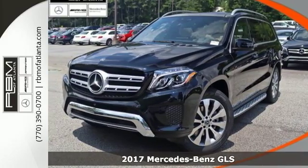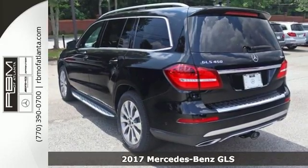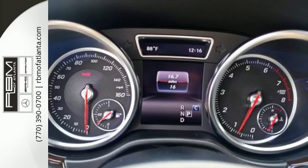Here's a 2017 Mercedes-Benz GLS. The standards set by the GL-Class meld with the standards set by the S-Class for another step forward in luxury.